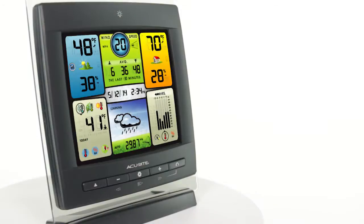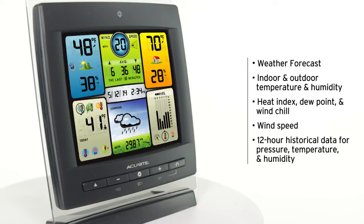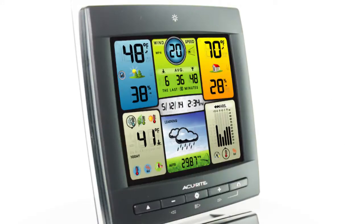The weather station's illuminated color display features the weather forecast, indoor and outdoor temperature and humidity, heat index, dew point, and wind chill, wind speed information, 12-hour historical data for pressure, temperature, and humidity, and an adjustable backlight.